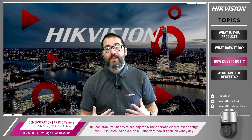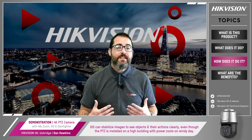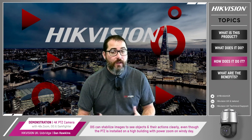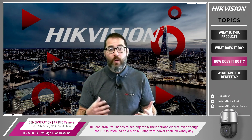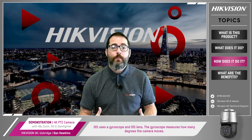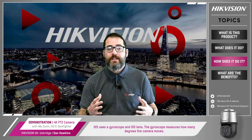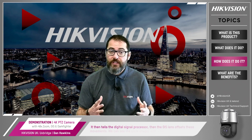So OIS can stabilise the image to see objects and their actions clearly, even though the PTZ is installed on a tripod on a high building with high power zoom on a windy day. That's because OIS uses a gyroscope and OIS lens. The gyroscope measures how many degrees the camera moves and it tells the digital signal processor, then the OIS lens offsets these movements. Finally, we can see the clear images with a full-size camera screen.